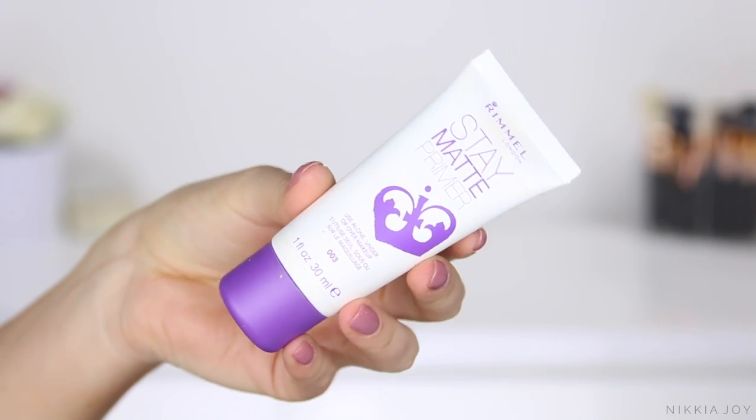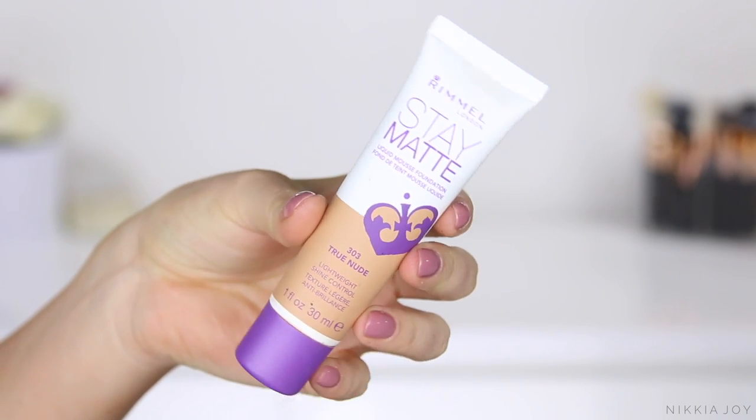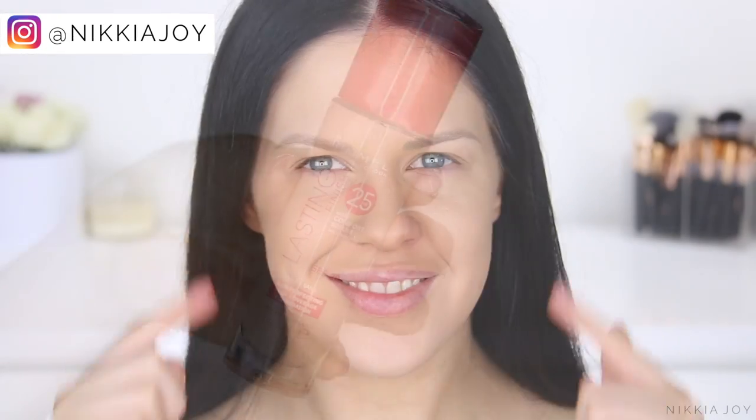I've already applied my base off camera because you guys have seen me do it a million times. I'm using the Rimmel Stay Matte Primer and Foundation. If you do not have an oily skin type, I would recommend the Lasting Finish Foundation — it's a really beautiful glowy one.